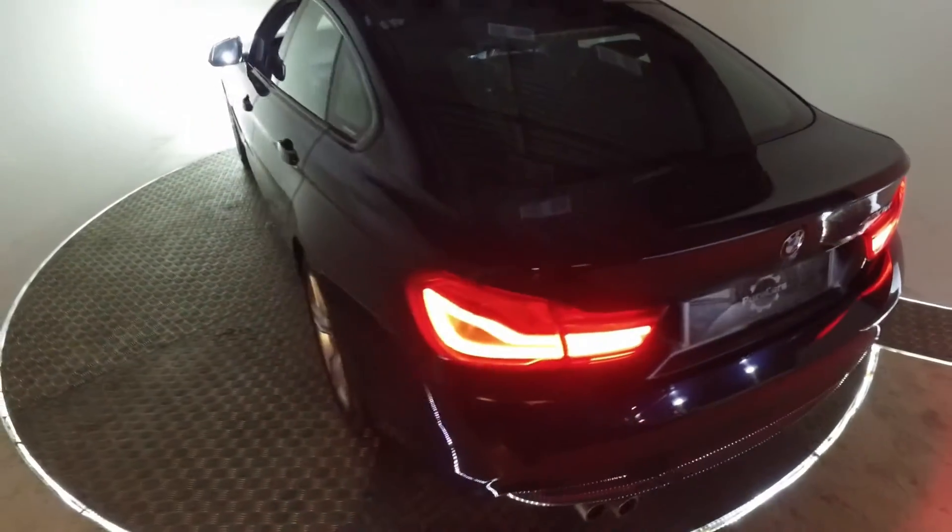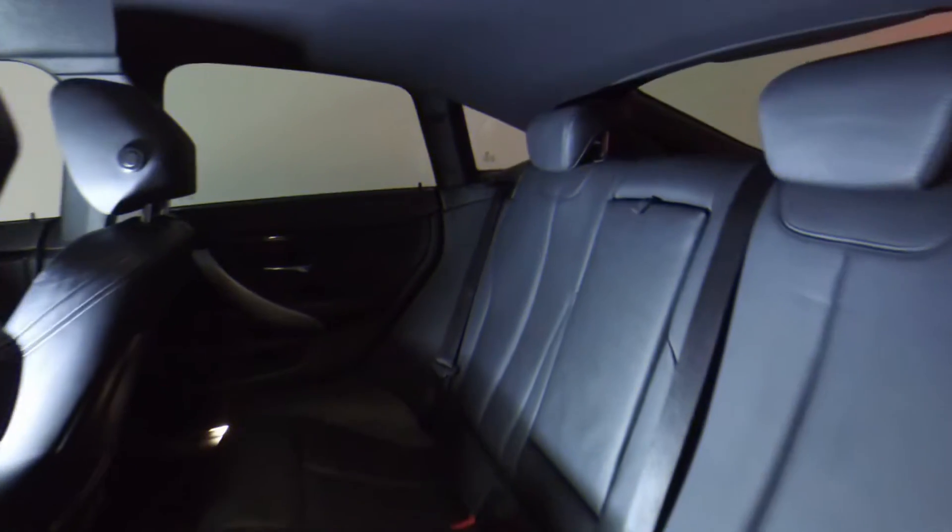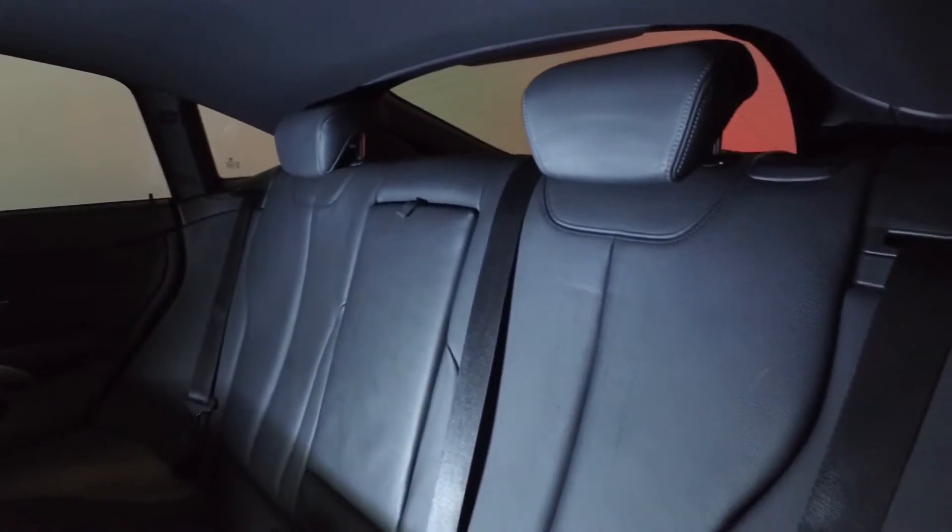The 4 Series has always been seen as the younger, more sporty version of the serious 5 Series. This car is cool but it's also appropriate and luxurious.